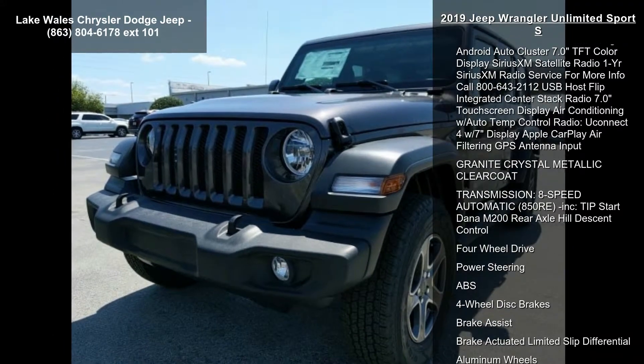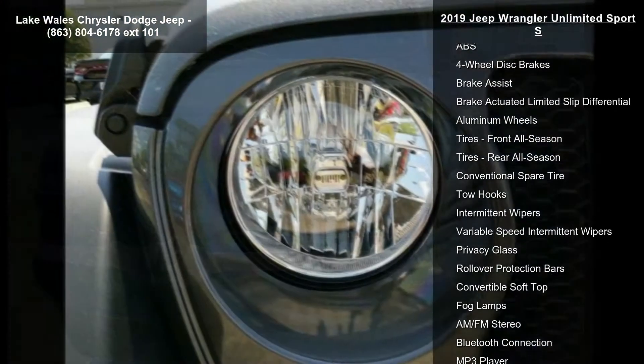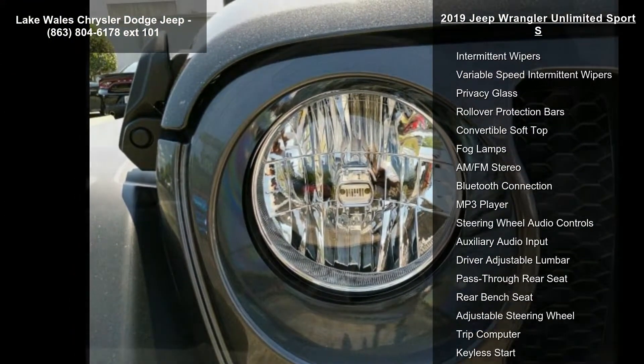Mopar black tube steps, black 3-piece hard T.O.P. included, freedom panel storage bag, rear window defroster, rear window wiper washer, no soft top.